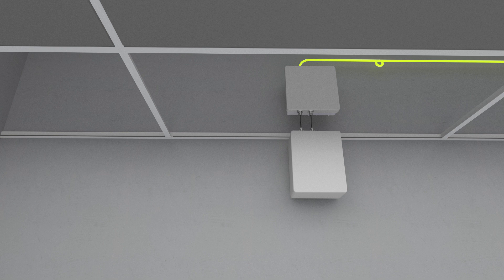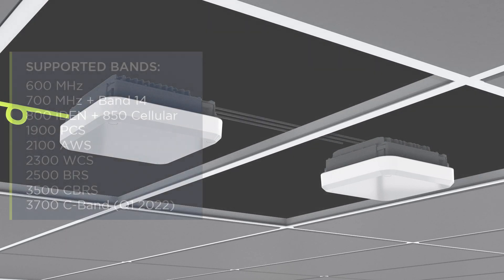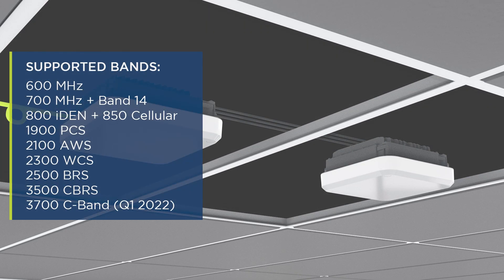Each Edge ROU provides four frequency bands. Two Edge ROUs may share a single fiber optic connection to provide up to eight frequency bands at a single location.